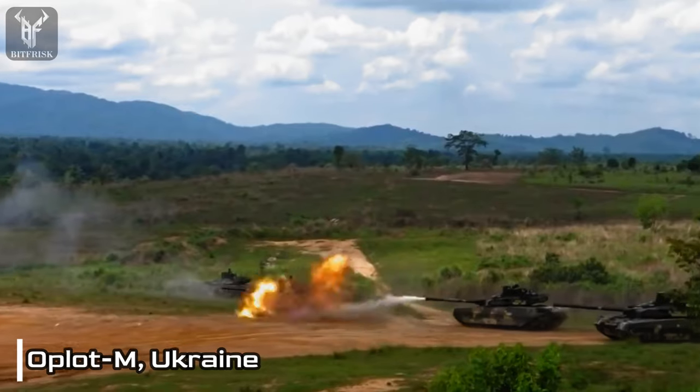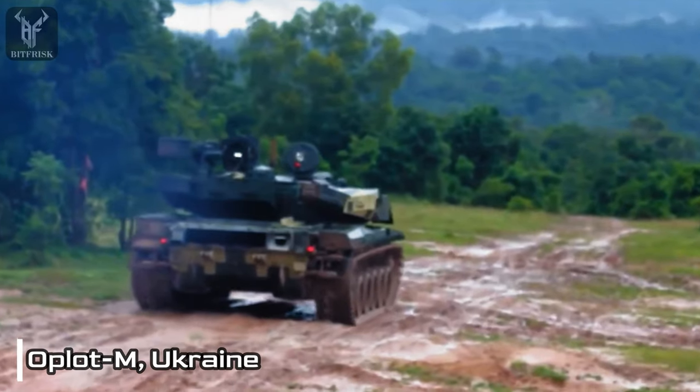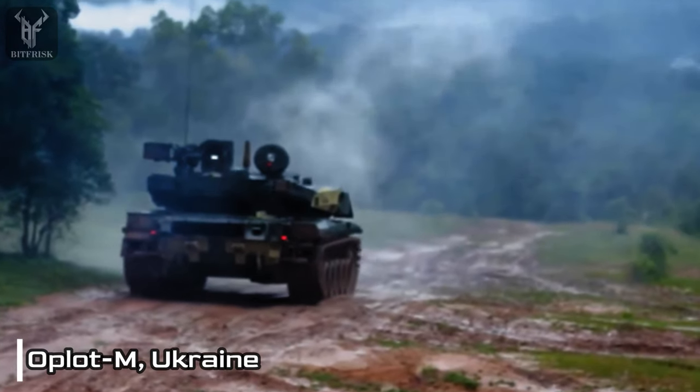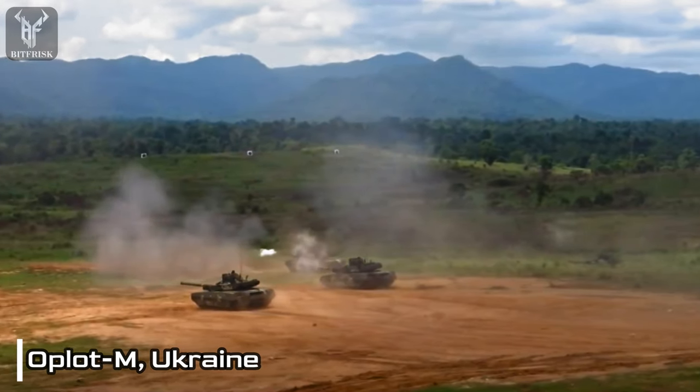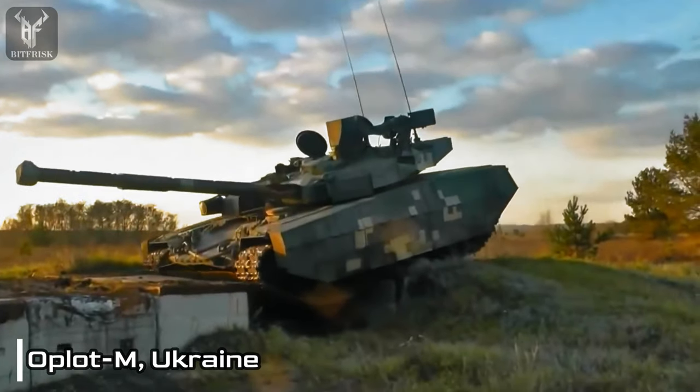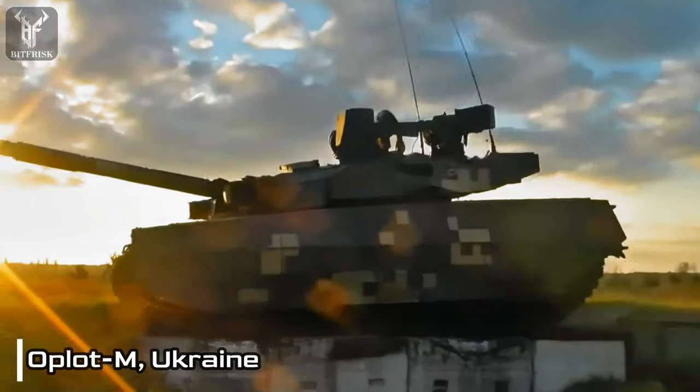Number 9: Aplot-M, Ukraine. The Aplot-M, developed and manufactured by the Kharkiv Morozov Machine Building Design Bureau in Ukraine, is armed with a potent 125mm smoothbore gun, possessing the capability to engage targets with a variety of ammunition.